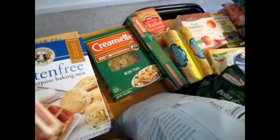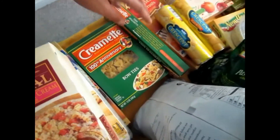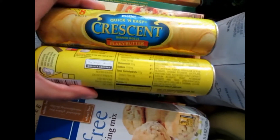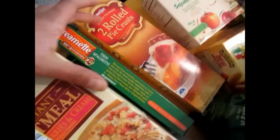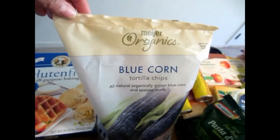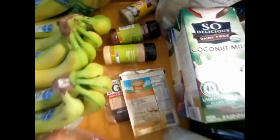Oatmeal for Sean — he absolutely loves oatmeal, especially when it gets cold. Then we've got bow ties and spaghetti noodles; these are going to go in the chili this week. These are going to go in some chicken noodle soup that I'm going to try to make. Two things of crescent rolls for breakfast or with dinners. A pie crust because I'm going to try to do a quiche. Some blue corn tortilla chips and a couple of seasonings — onion, garlic, and chili powder for the chili.